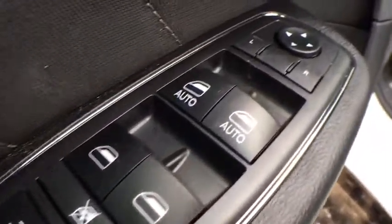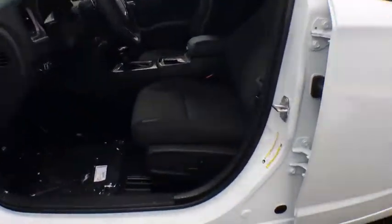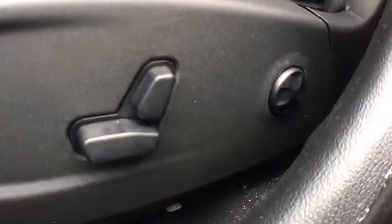Leather-wrapped steering wheel, adjustable steering wheel, power steering, keyless start, cruise control, floor mats, four-wheel disc brakes, aluminum wheels, auto-dimming rear-view mirror, and rear defrost.